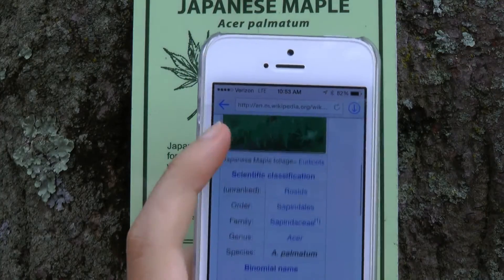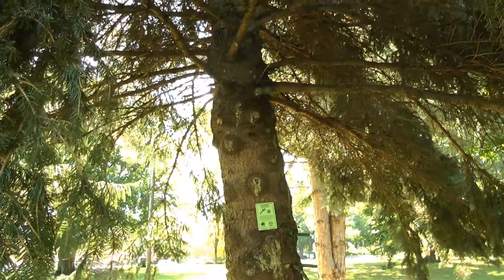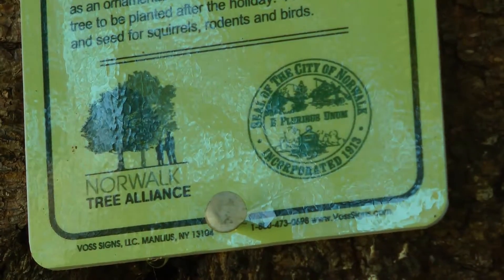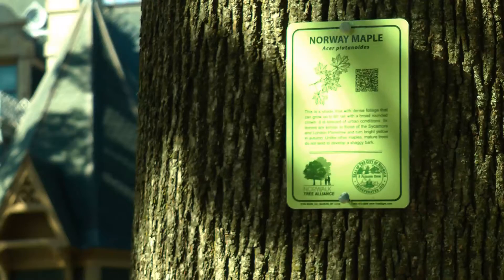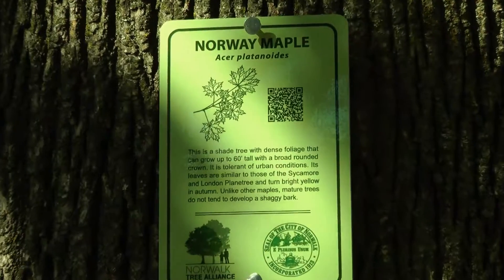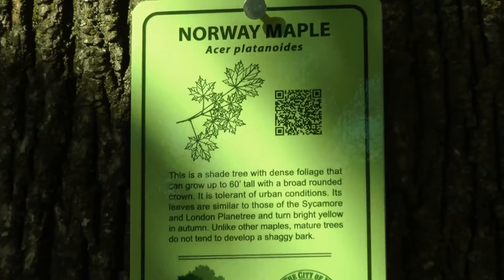As part of a national and state effort to increase public awareness on urban forestry, the Norwalk Tree Alliance has posted 4x6 inch signs in parks around Norwalk with codes that can be scanned with any free quick response app. Currently, there are about 20 posted in Matthews Park alone.